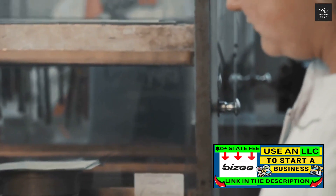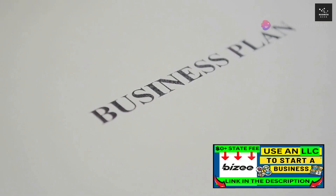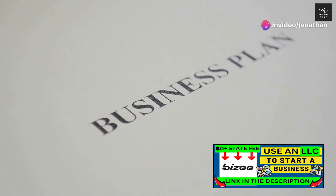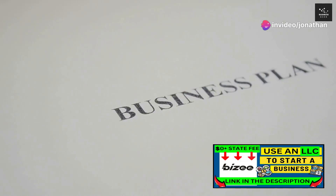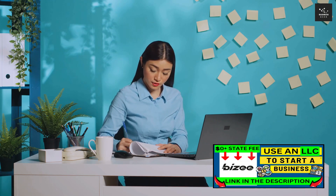Step 2: Filing the articles of organization. This is the official document that brings your LLC into existence. It's a relatively simple document that outlines the basics of your business, such as its name, purpose, and the names of the members — in this case, you and your spouse. Each state has its own form and fees for the articles of organization, so you'll need to check with your state's secretary of state office or equivalent.